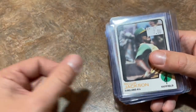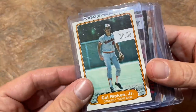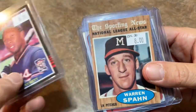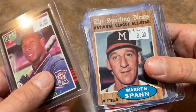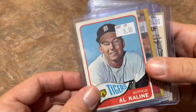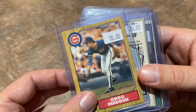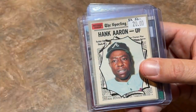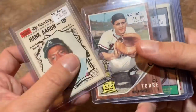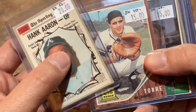Reggie Jackson 1973 Topps for $7. Cal Ripken Jr. '82 Fleer rookie card for $30. Kirby Puckett '85 Leaf for $8. A '62 Topps Warren Spahn All-Star card for $8. Al Kaline 1965 Topps for $8. Greg Maddux '87 Topps Traded — a great rookie card — for $10. Hank Aaron 1970 Topps All-Star card for $20. Joe Torre 1962 Topps All-Star rookie card for $15.